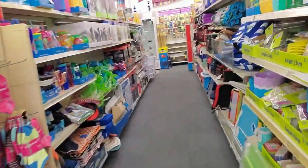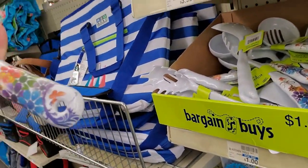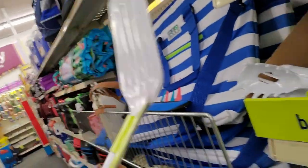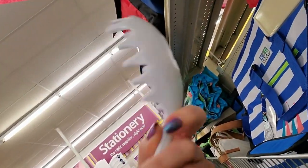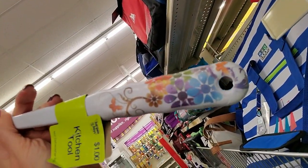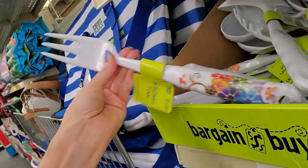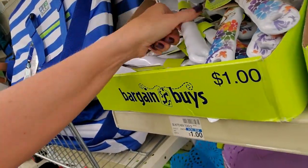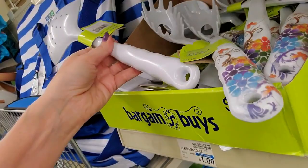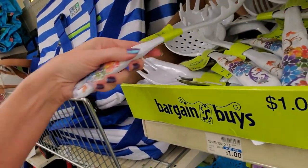Come over here — I want to show you something else. I really love these little kitchen tools. Look at the flowers on them — you can get a spatula, a spaghetti server, a fork. They all have this pretty floral design and they're only a dollar each. There's a soup ladle, a little strainer. These are just pretty — I like these.